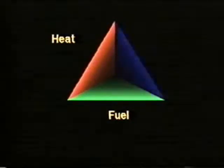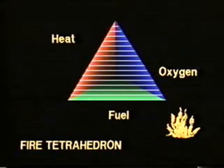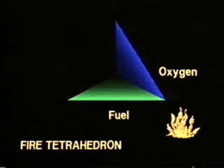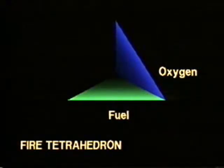Fire is a chemical chain reaction between fuel, heat, and oxygen. This relationship is known as the fire tetrahedron. If you interrupt the chemical chain reaction or take away any of the other three elements, you will put out the fire. This is what an extinguisher does.